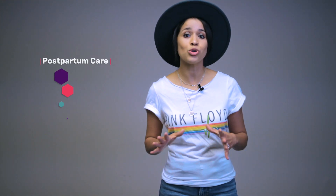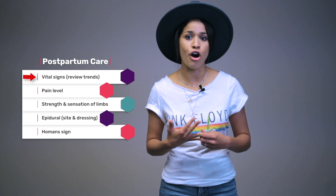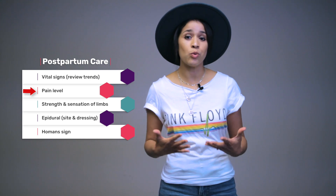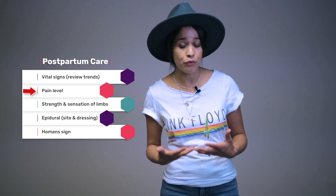So you got report — first thing you want to do is make sure mom and baby are safe. For this section, we'll solely focus on mother's postpartum care. You want to start with a set of vital signs, including blood pressure, heart rate, saturation level, respiratory rate, and pain level. You want to identify what's tolerable for the patient and what number is an ideal pain level.